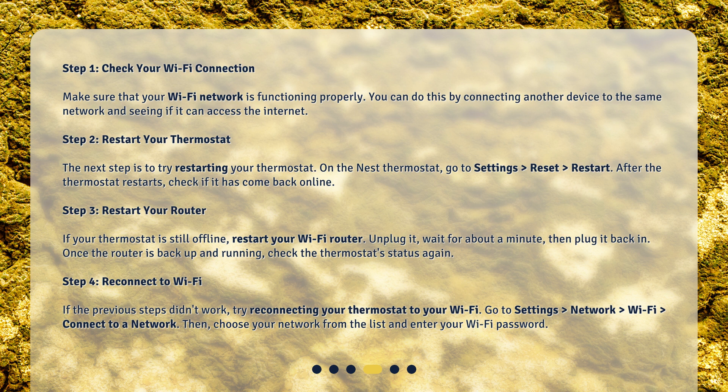Step 2: Restart your thermostat. The next step is to try restarting your thermostat. On the Nest thermostat, go to Settings, Reset, Restart. After the thermostat restarts, check if it has come back online.